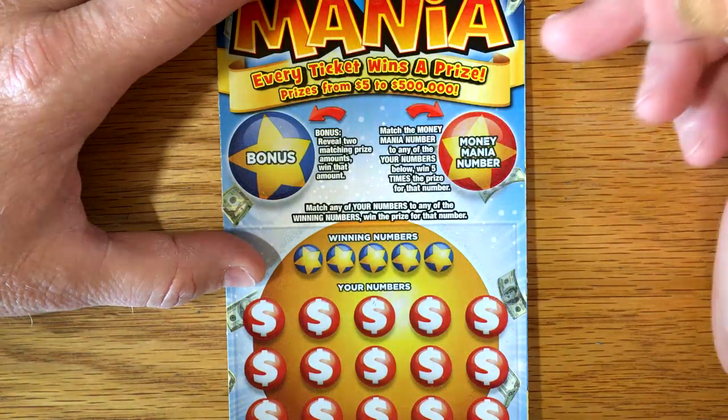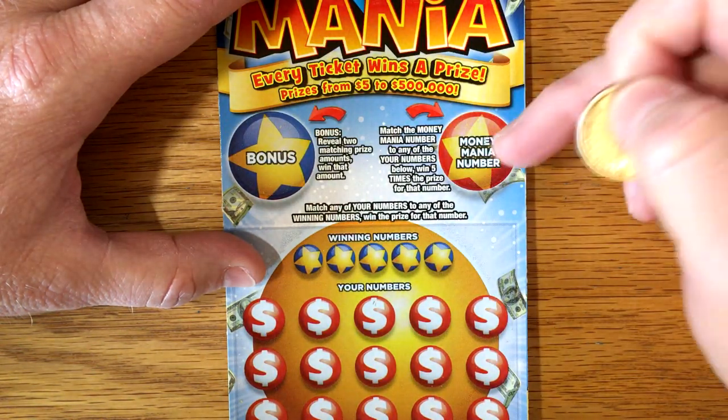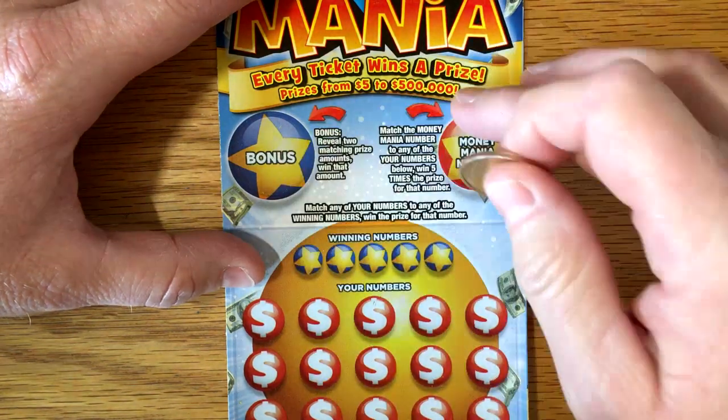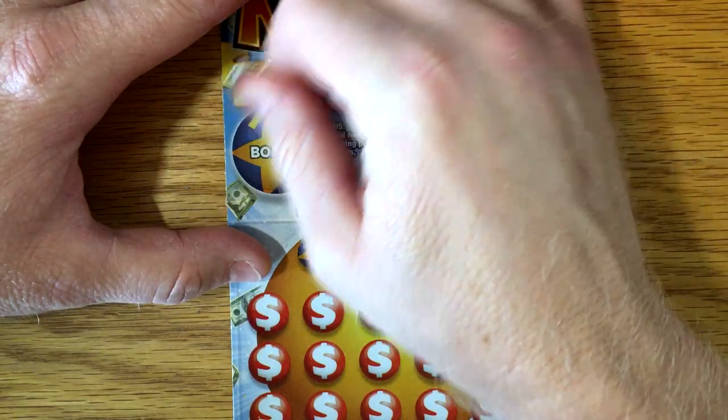Alright, so we're looking for the bonus box — it's just two matching amounts to win the prize. The Money Mania number is just if you match it, you get five times the prize. A lot of times there's just a $5 bonus up here, but let's see what it is today.